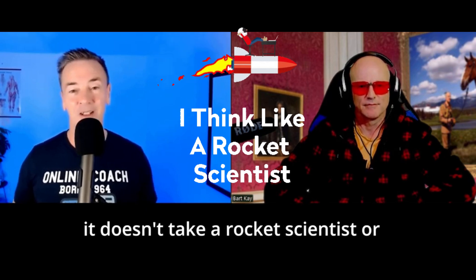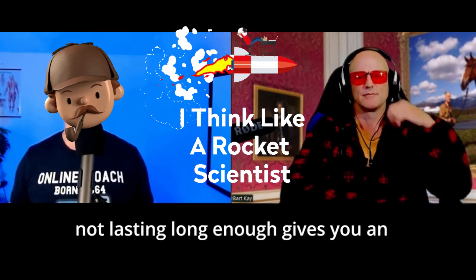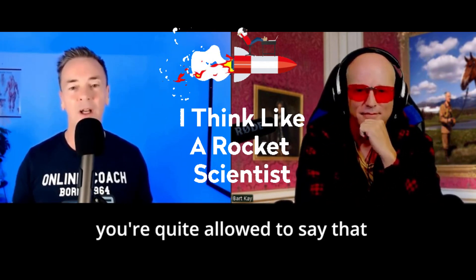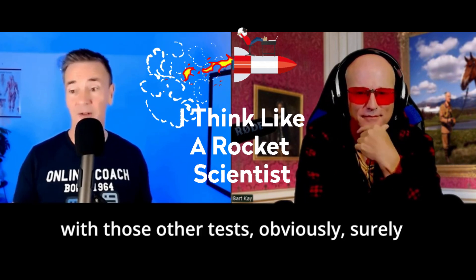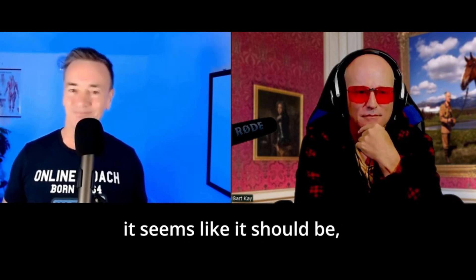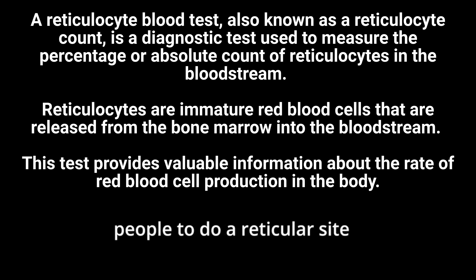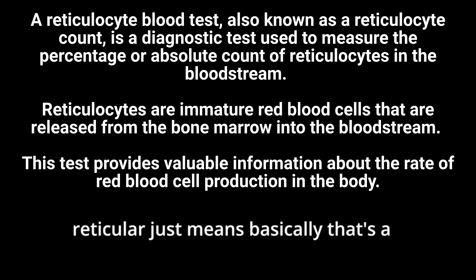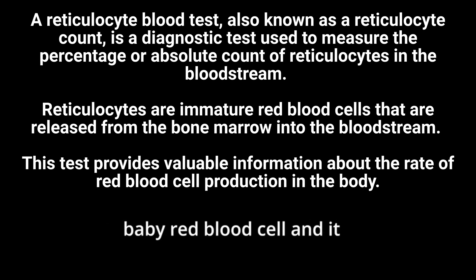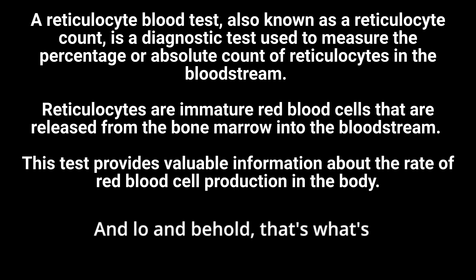It doesn't take a rocket scientist to think: if red blood cells not lasting long enough gives you an artificially low HbA1c, and you're allowed to say that given those other tests, then surely if the HbA1c is higher than it seems it should be, maybe the red blood cells are lasting longer. So I started getting people to do a reticulocyte count — a reticulocyte being essentially a baby red blood cell from the bone marrow. And lo and behold, that's exactly what was happening.